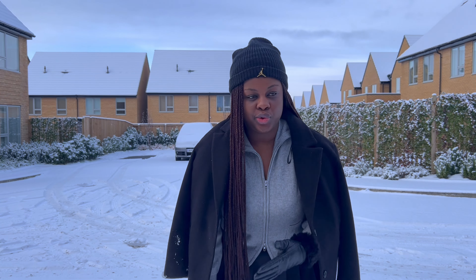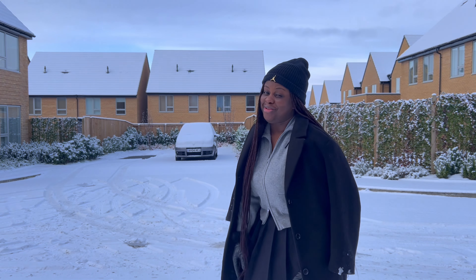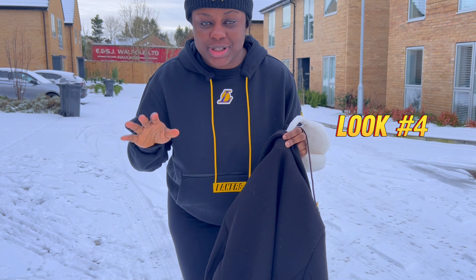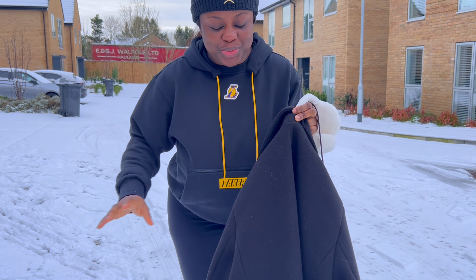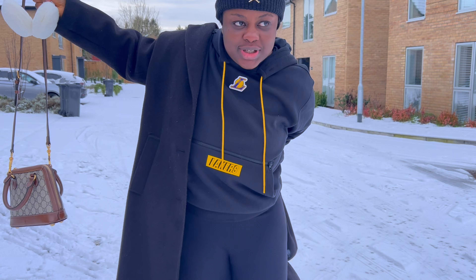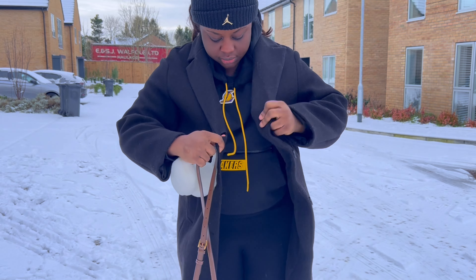This sweatshirt can be worn in two ways — you can decide to zip it all the way down and hold it like this, but I decided to wear mine zipped up just for a statement. I'm going to be leaving it like this — what do you think, guys? These boots I actually got on a trip, so I can't remember exactly where they're from, but I'll try to look for them and link them if I can.